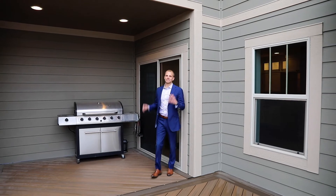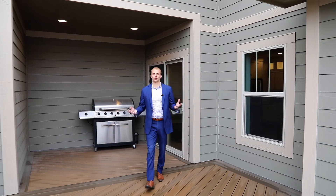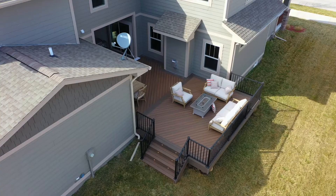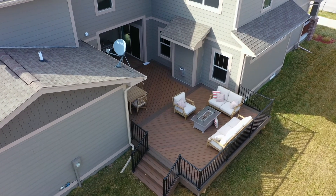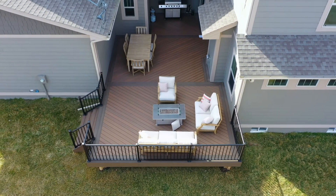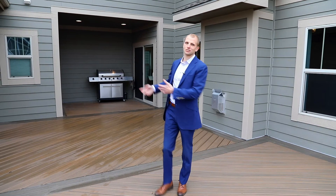We can't forget about this amazing outdoor area with this maintenance-free deck — a perfect place to entertain family and friends, taking in the atmosphere of Prairie Trail. Great place to put an outdoor fire pit. You've got the uncovered part here to get some nice sun, and the covered part so if it's raining out you can still grill.